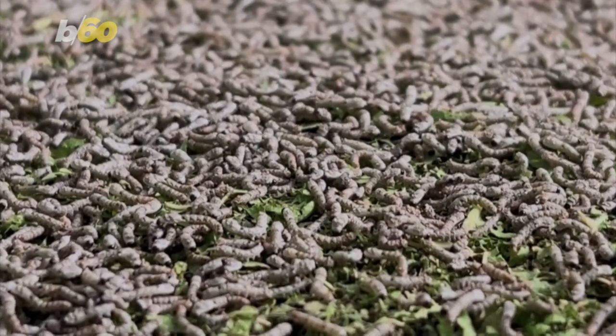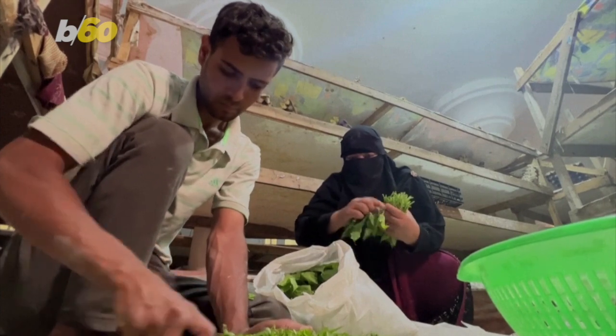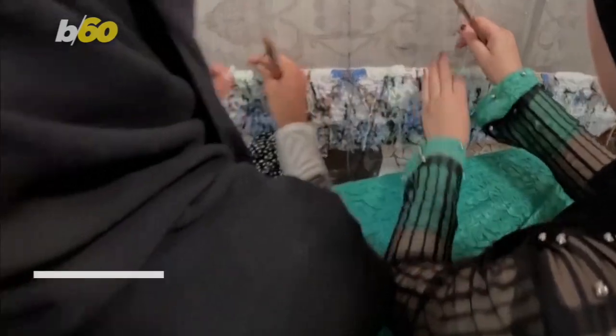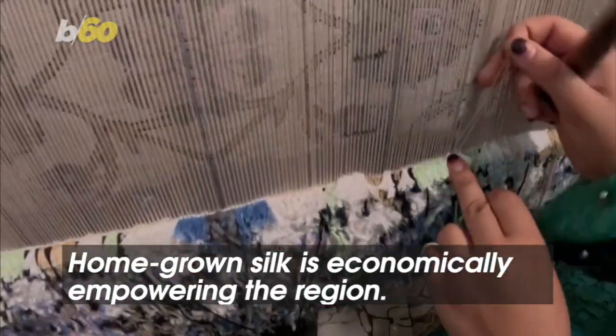Project manager Raghav Rebea tells Reuters it takes 35 days for worms to turn into cocoons. Each cocoon gives up to 3,200 feet of connected thread. This industry is economically powering the region. The project provides work opportunities for women and has helped families make a living.